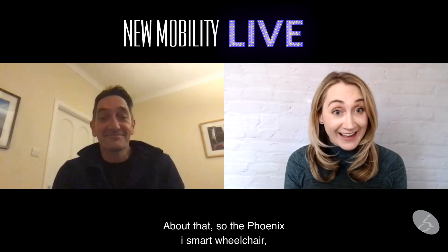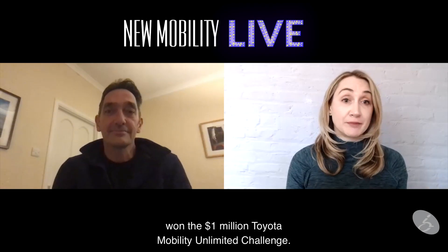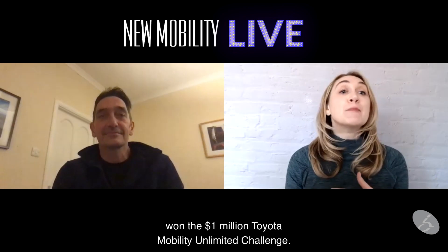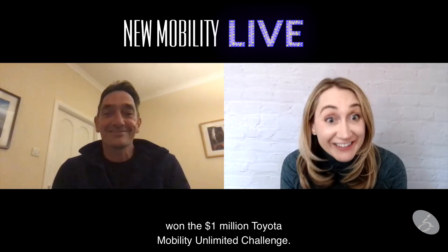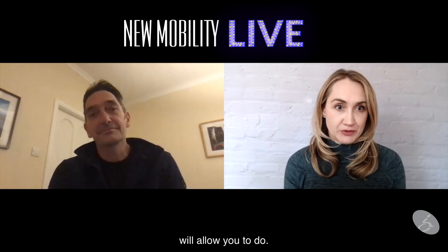Yes, about that — the Phoenix Eye smart wheelchair which you designed recently won the $1 million Toyota Mobility Unlimited Challenge. Tell us about the chair and what that prize will allow you to do.